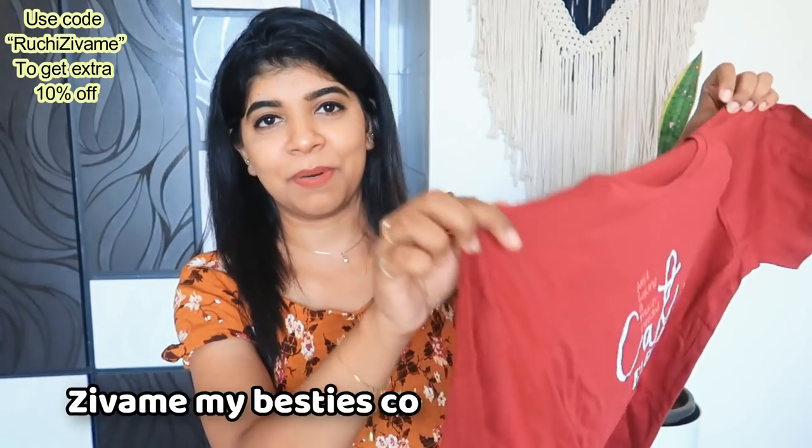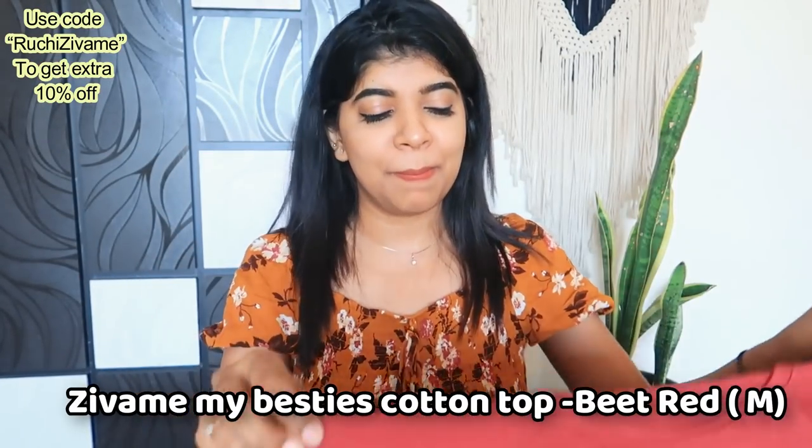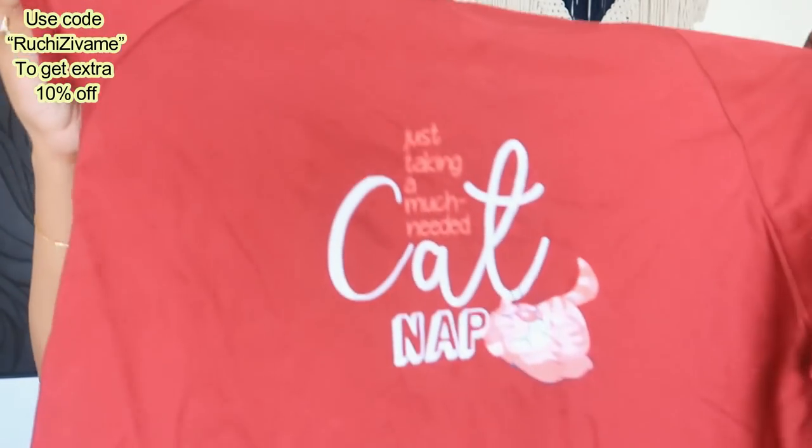So without further ado, let's just get started with the video. The first product which I ordered is this cool T-shirt. I really like these T-shirts — they are great to wear loose at home and their fabric is very soft. I have a similar T-shirt in this pattern from last time that I really liked.